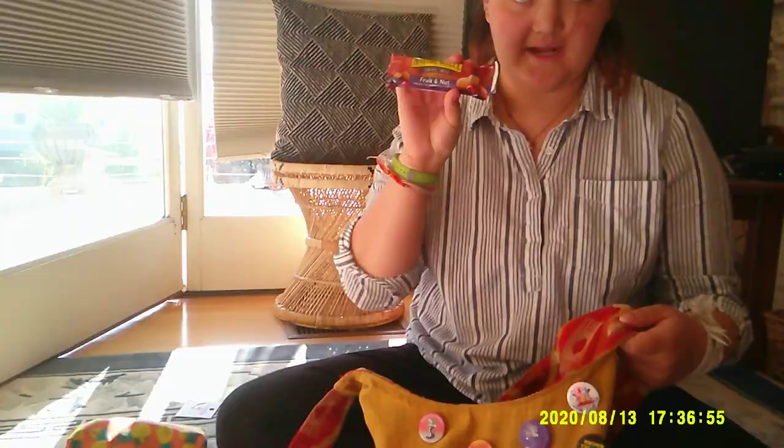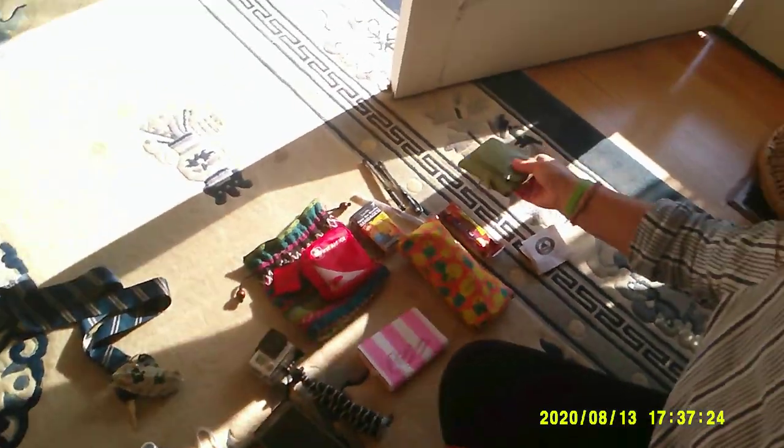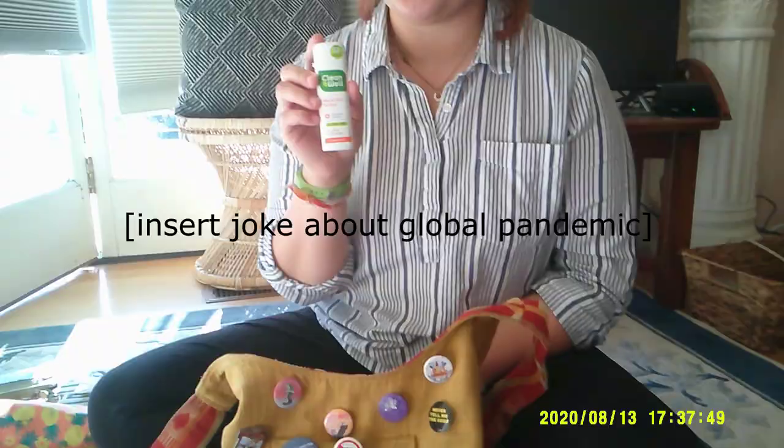A little CPR mask. Garbage. Snack number one. More band-aids. Hand sanitizer. Two regular pens and a glitter pen. My wallet. And another mask, another mask, another mask.